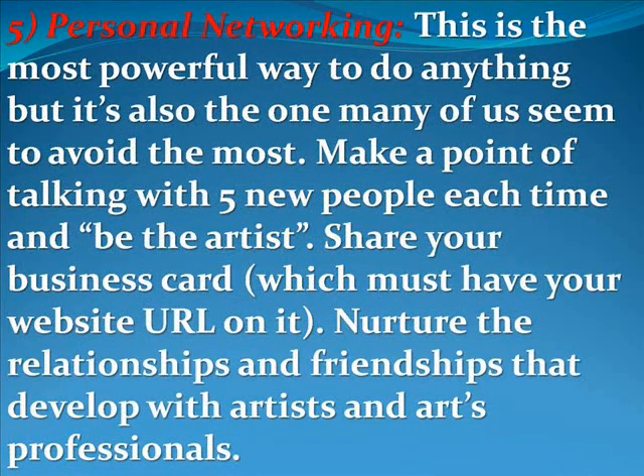Personal networking is the most powerful way to do anything, but it's also the one many of us seem to avoid the most. Make a point of talking with five new people each time and be the artist. Share your business card, which must have your website URL on it obviously. Nurture the relationships and friendships that develop with artists and art professionals.